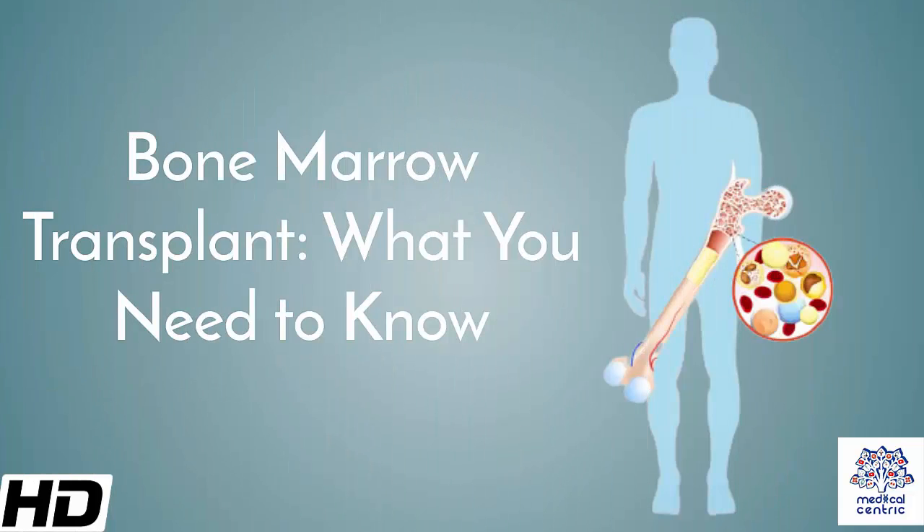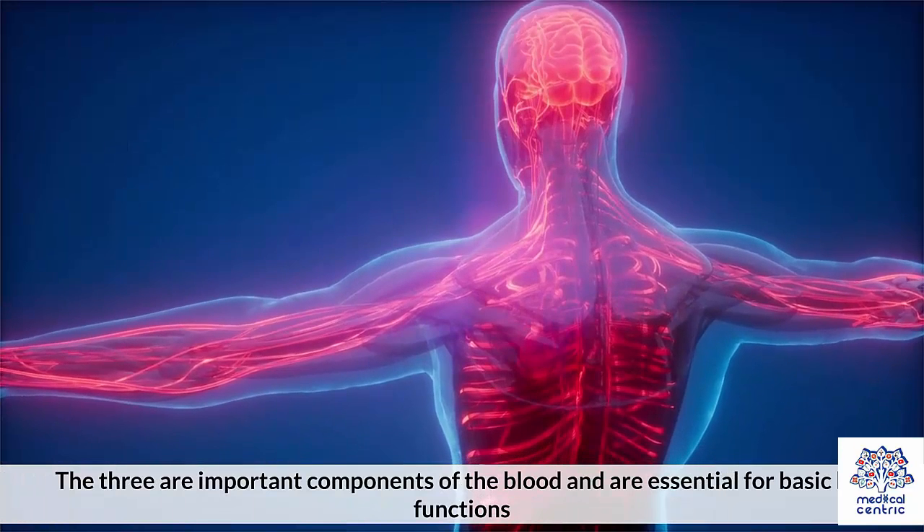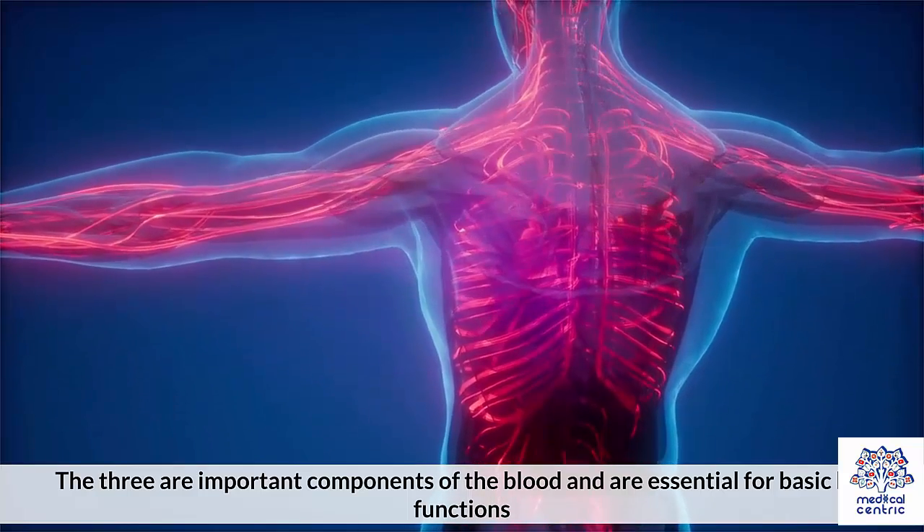Today's topic is Bone Marrow Transplant – What You Need to Know. The bone marrow is a fatty, spongy tissue that is responsible for the development of red blood cells, white blood cells, and platelets. The three are important components of the blood and are essential for basic life functions.